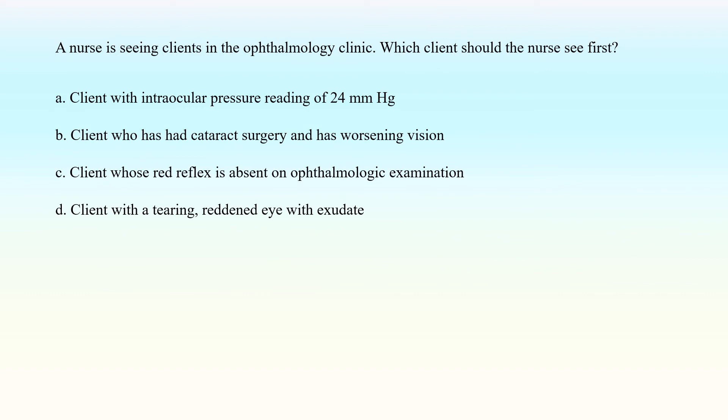A nurse is seeing clients in the ophthalmology clinic. Which client should the nurse see first? A. Client with intraocular pressure reading of 24 mmHg. B. Client who has had cataract surgery and has worsening vision. C. Client whose red reflex is absent on ophthalmologic examination. D. Client with a tearing, reddened eye with exudate.